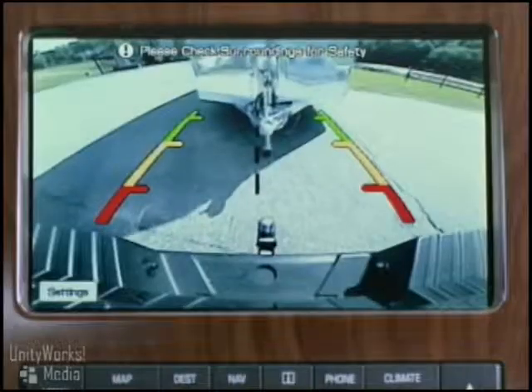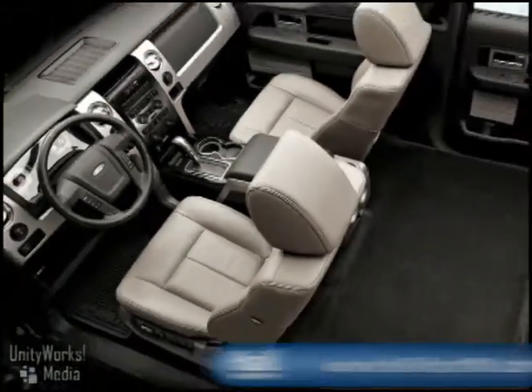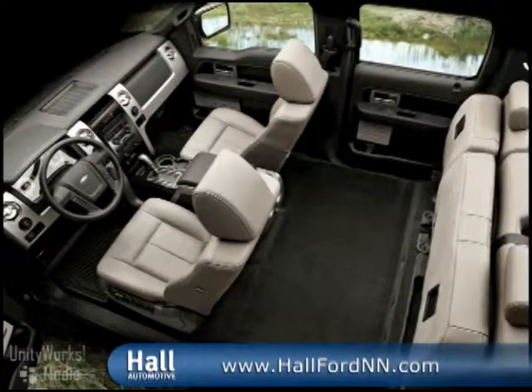The new 2009 F-150 SuperCrew offers more rear-seat compartment room, visibility, flexibility, and cargo space than ever before.